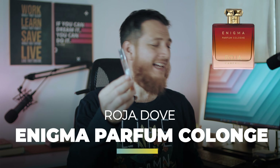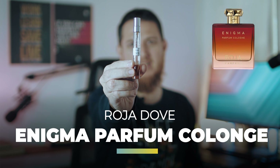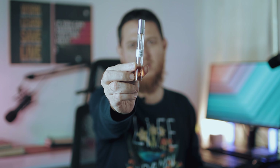Today we are going to review Roja Enigma. This is the sample I have — I think it was eight or nine milliliters. This is the bottle you can see here. From all of the Roja perfumes, this is the second one I love — or like, I would say I like it a lot.